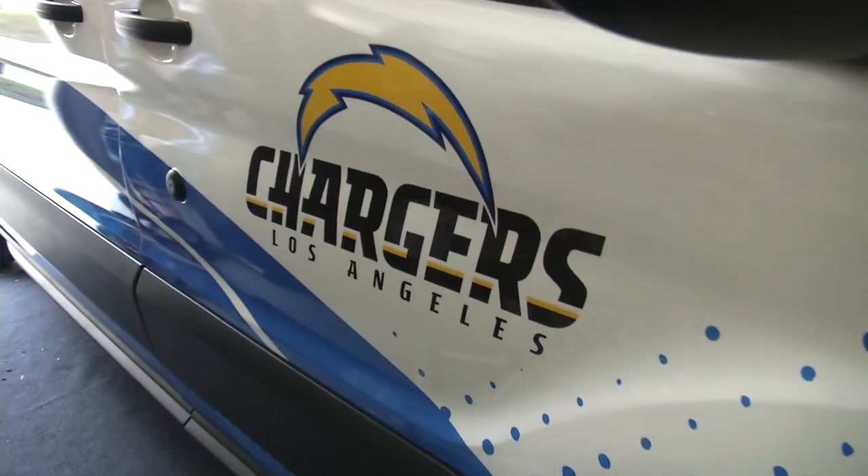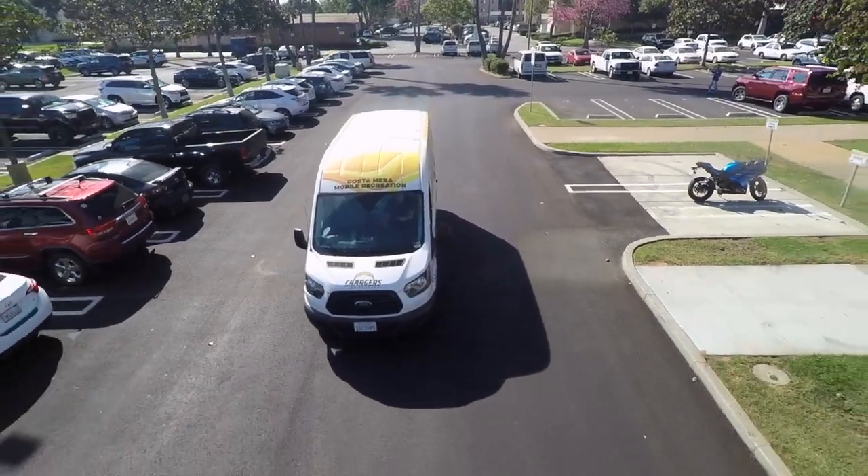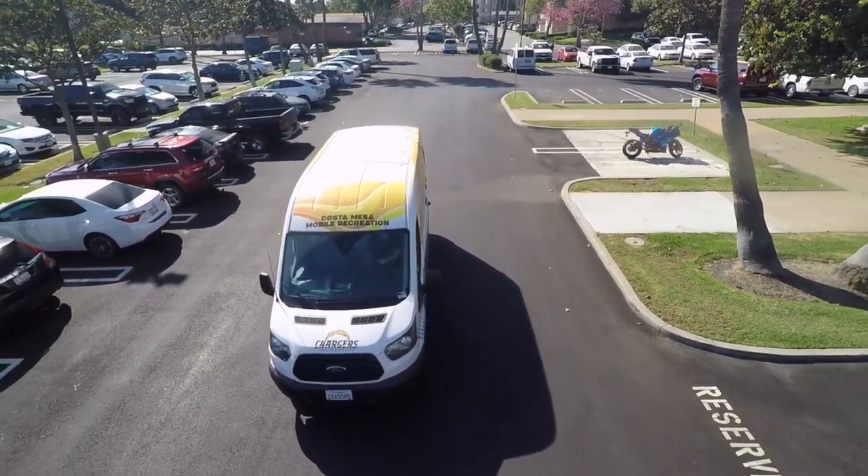The planning stages of this program were six to eight months. I think it all started with the vehicle. With the Chargers donation, we were able to purchase the vehicle as well as pay for the wrapping of the vehicle.